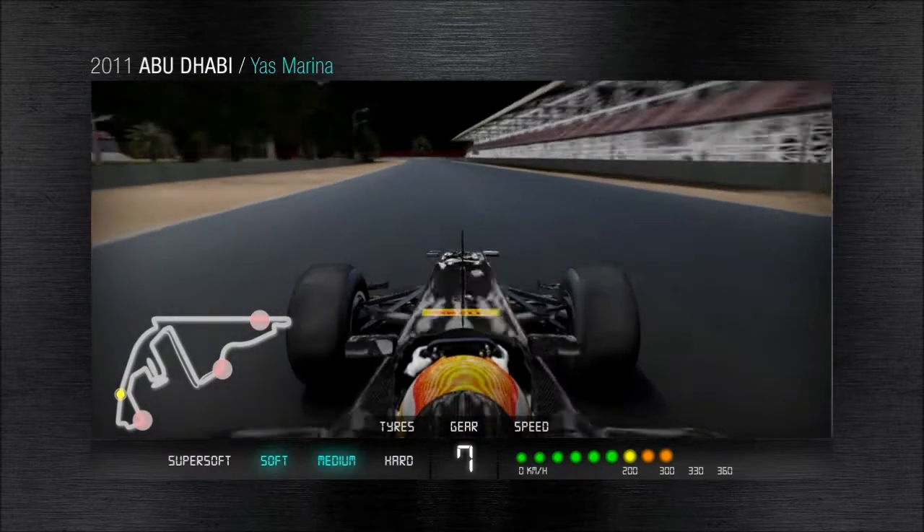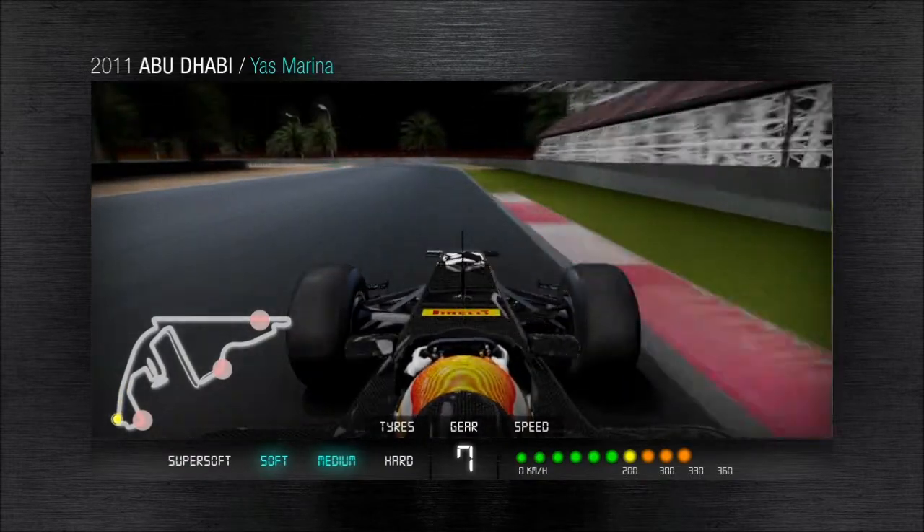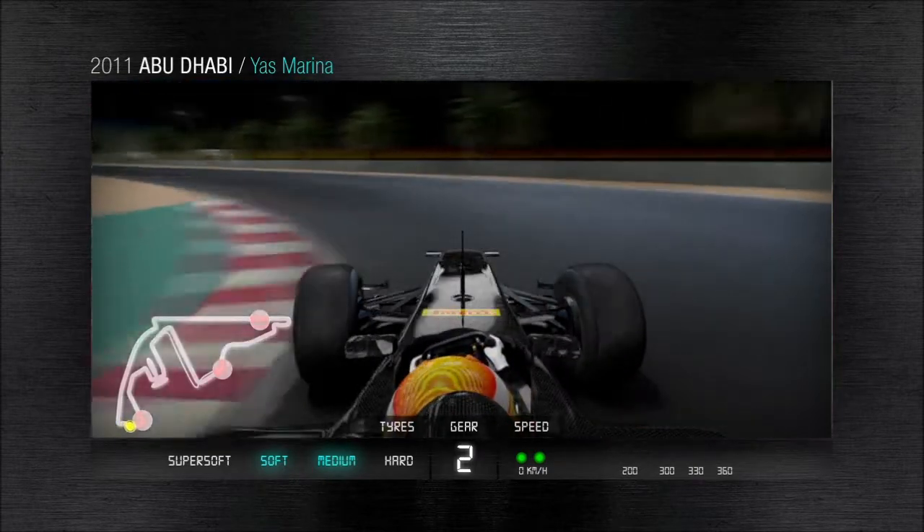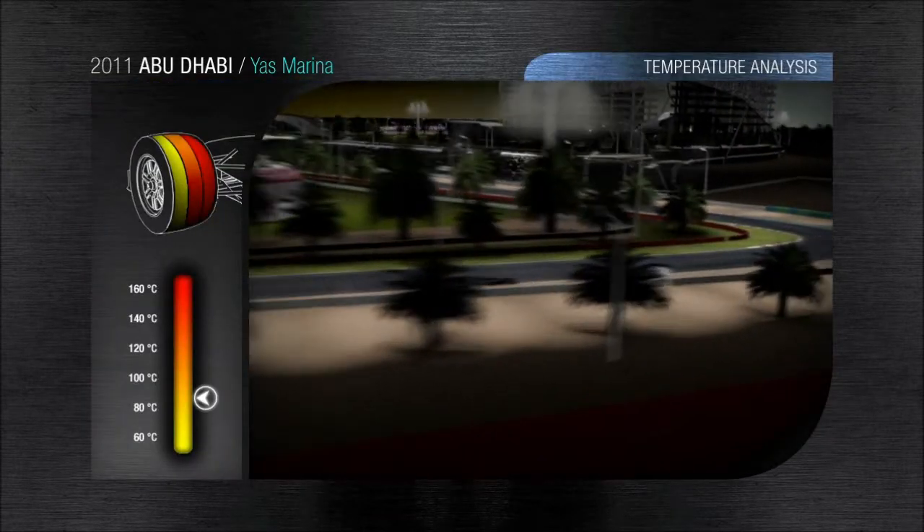Turn 11: the cars go from 300 kph to 90 kph in 110 metres. This is a 5G deceleration taking the drivers into a slow series of S's that have to be driven with maximum precision.